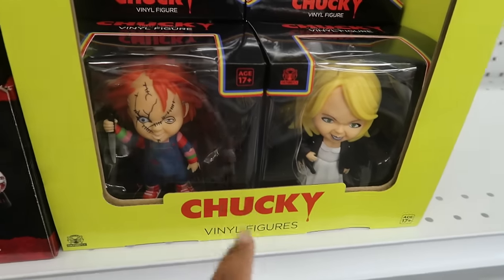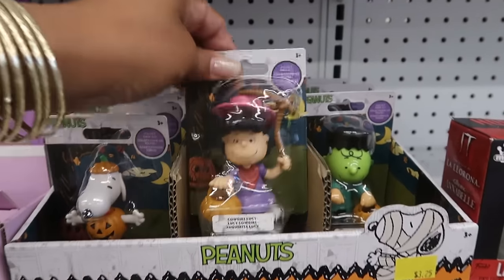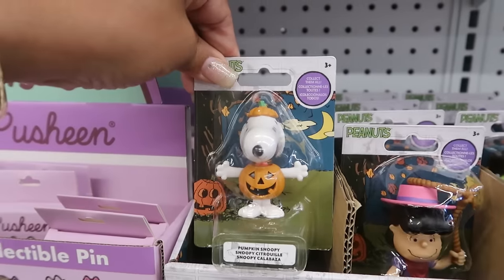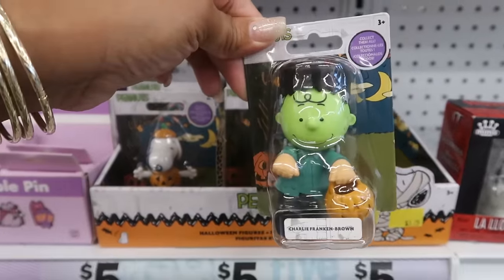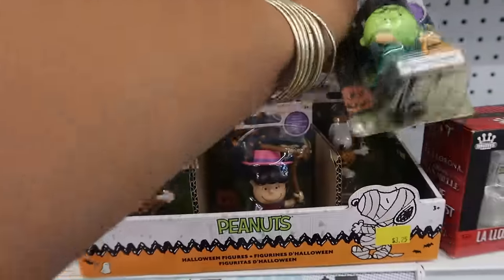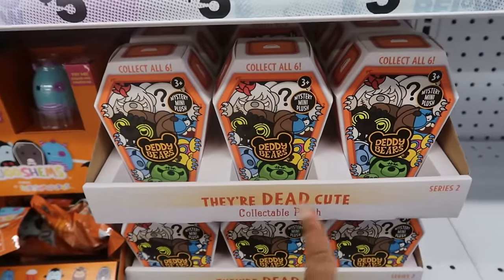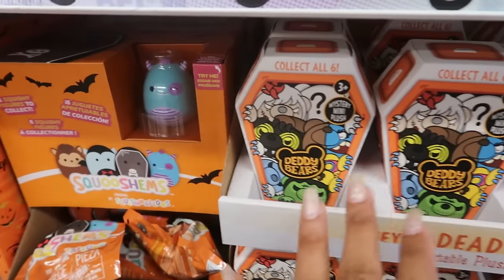And then there's Chucky vinyl figures right here. Peanuts figurines — this will be cool to collect. You got Snoopy. Charlie Brown as Frankenstein. And those are the only three. These plush daddy bears — they're dead cute. Six of them to collect, the packaging is cute.